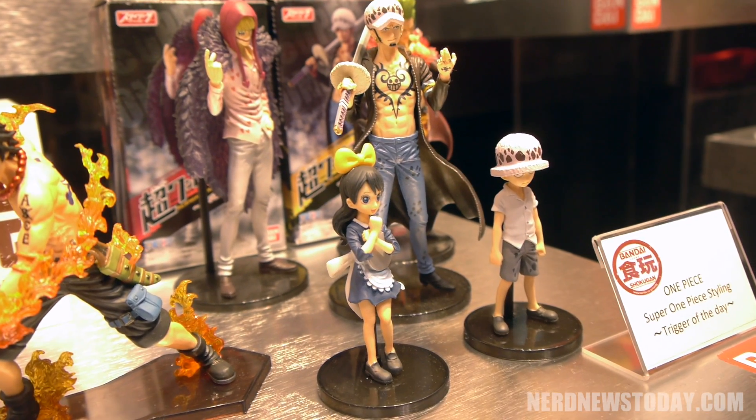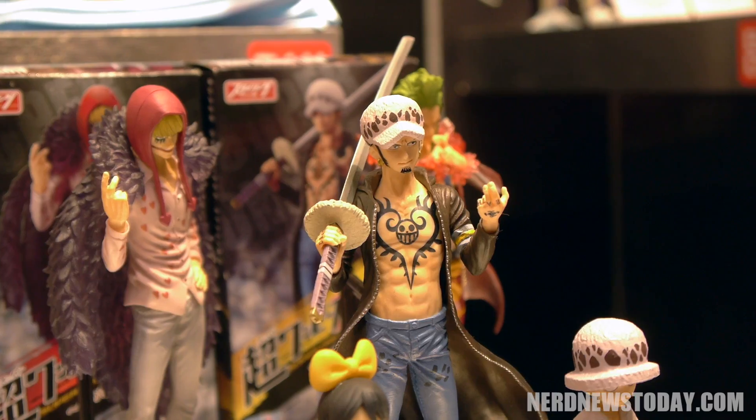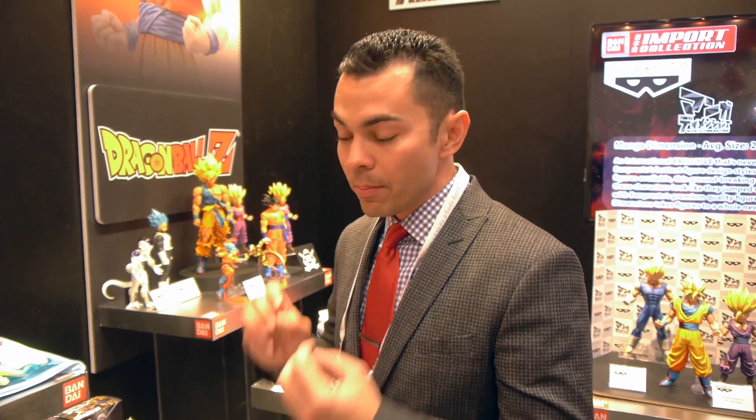We also have our candy toy division. The candy toys, at least in Japan, have a small candy that comes with them — we're not including that in our release here, but the figures have been so renowned with collectors that we are going to begin offering these exclusively in North America with special packaging, so that collectors who are really into that type of miniature collectible with high detail can be served.